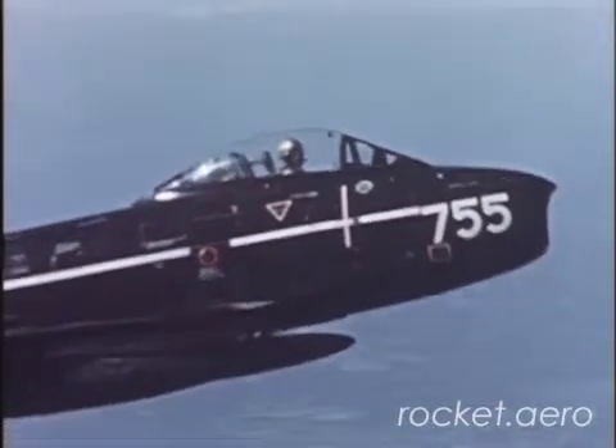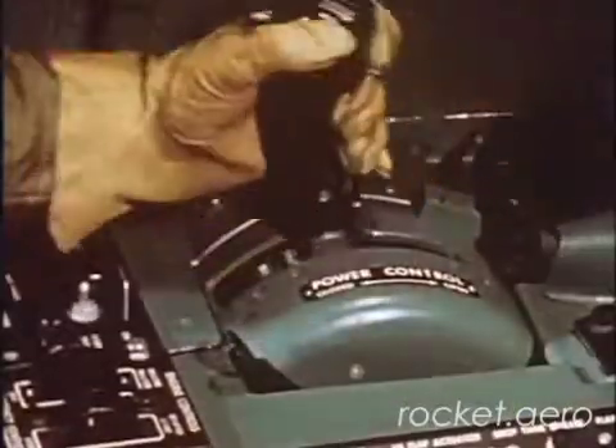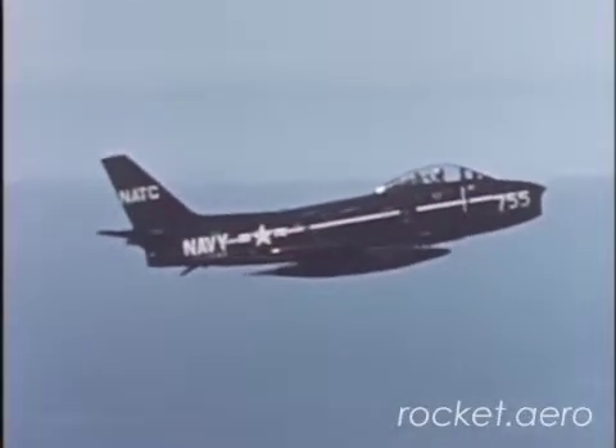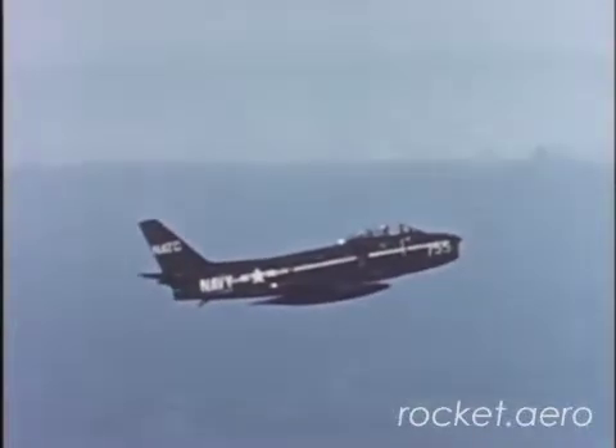Should compressor stall develop into flame-out, first cut throttle off. Establish glide at correct windmilling speed for your altitude in accordance with the flight handbook. Leave gear and wing flaps up, speed brakes closed.